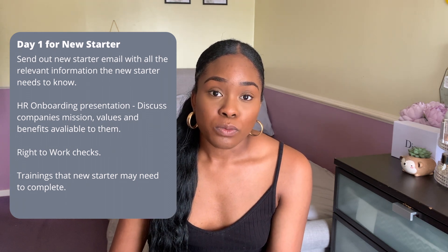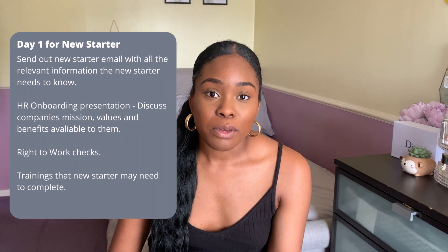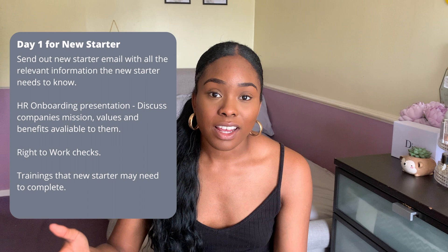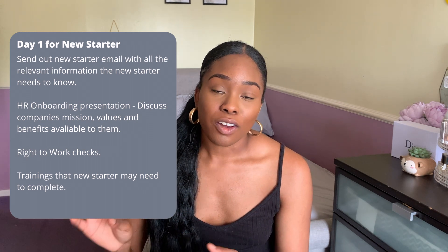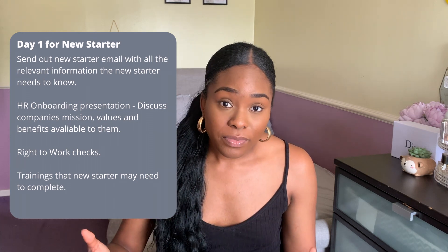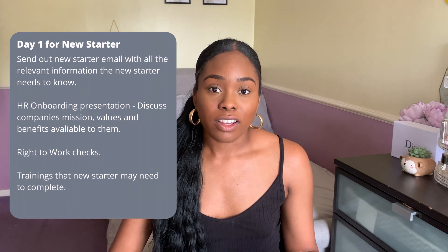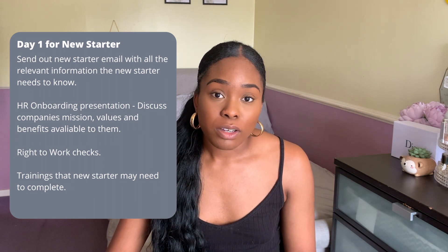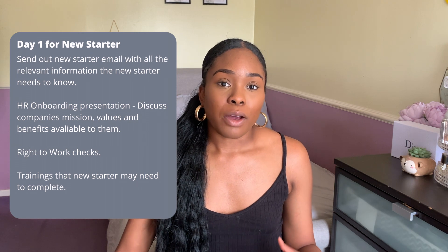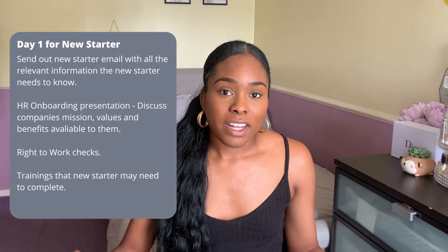We as HR administrators also need to populate the system with a few things — for example, there might be specific benefits that they will be auto-enrolled in on the first day. We also have an onboarding presentation that we present to new employees on the first day, covering our mission statements, company values, people within management, how our internal communication system is run, and the benefits we have as a company. I had been doing this virtually since I started due to the pandemic, but now we're slowly integrating into doing this in person, and employees are really happy with this because there's more engagement with other new starters.